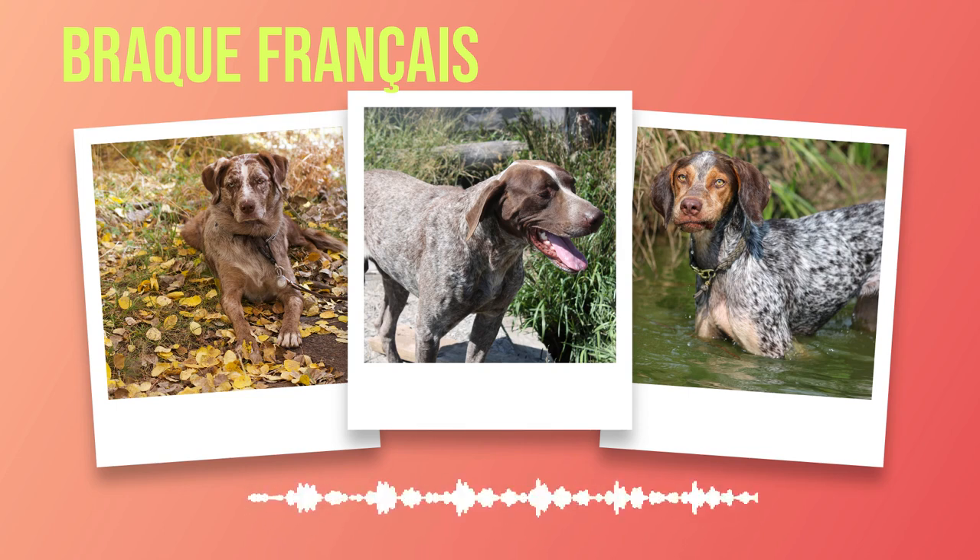The Brac Francais is not only highly trainable but also thrives on engaging activities that challenge both their mind and body. Through positive reinforcement methods and varied training techniques, you can unlock the full potential of this remarkable breed. Whether participating in dog sports or embarking on outdoor adventures together, the Brac Francais will undoubtedly bring joy, enthusiasm, and endless possibilities into your life.